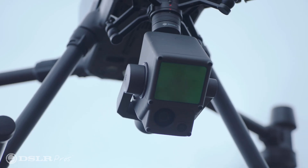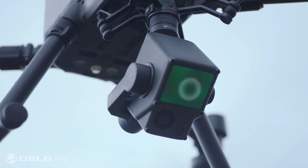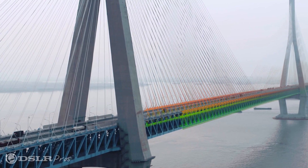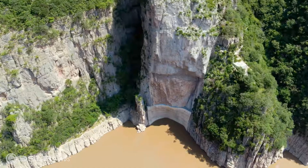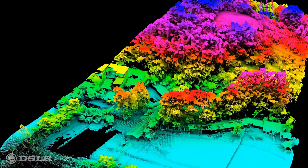On the other hand, the L1 captures image data using LIDAR — Light Detection and Ranging. It uses a pulsed laser to measure distances and create precise 3D information from the shape of the earth and its surface characteristics. LIDAR allows the L1 to operate effectively in conditions where the photogrammetry capture of the P1 may have difficulty, because LIDAR does not rely on visible light.